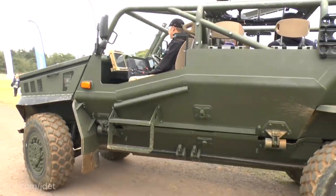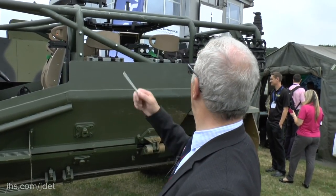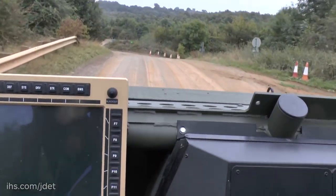You can see it's got an open top with rollover protection, so it gives the crew a higher level of situational awareness. You can put various weapons on it — this is a ring mount on which the .50 caliber machine gun could be mounted. It's also fitted with a battle management system, so this vehicle is particularly used for command and liaison or reconnaissance.